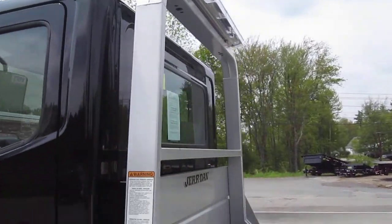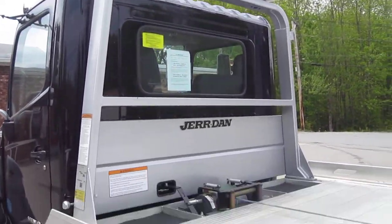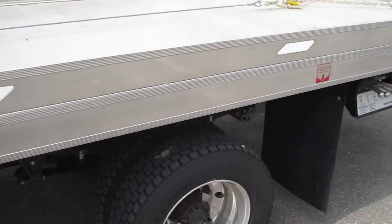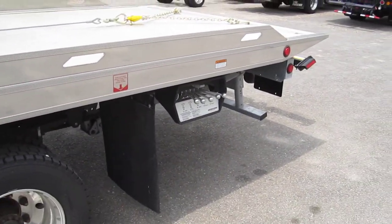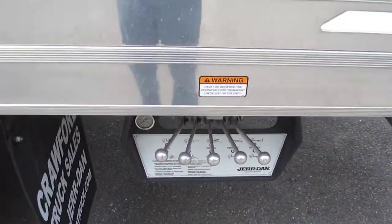We got a bolt-on headboard that moves with the body. 10-head LED light bar. All your body lights, tail lights, and light bar are all LED.